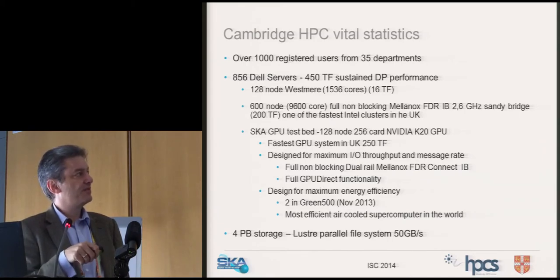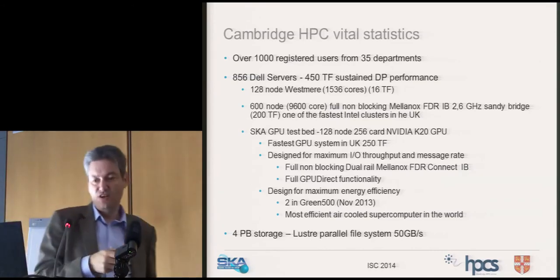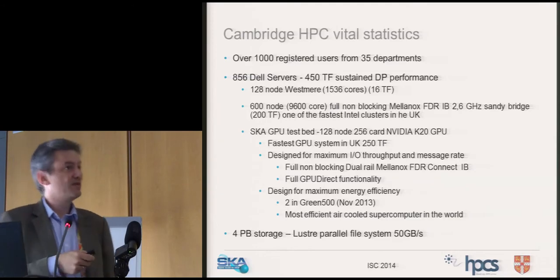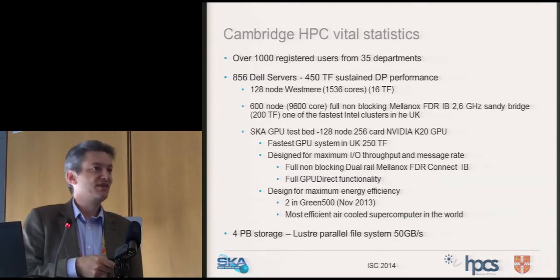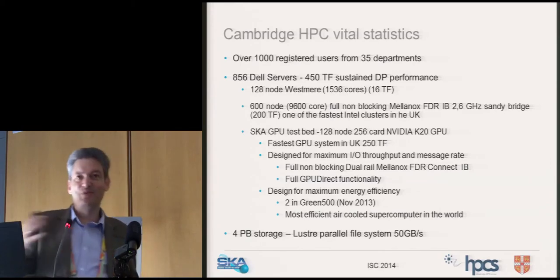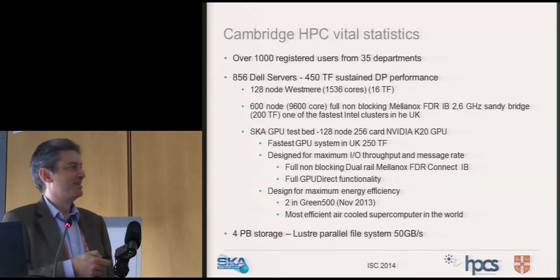DK and his team have done interesting work exploiting GPU Direct, showing that GPU clusters can be highly parallel-efficient if you focus on it. The system was designed for energy efficiency and reached number two in the last Green500, making it the most efficient air-cooled supercomputer at the time — we didn't dip ours in oil, because I do not like oily engineers.